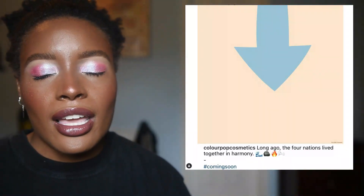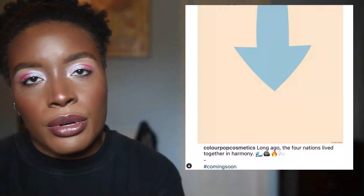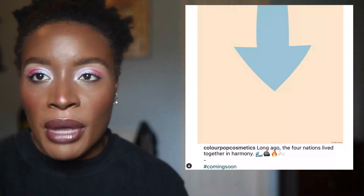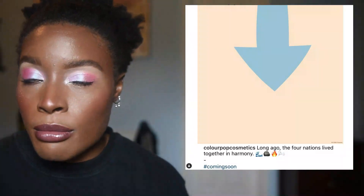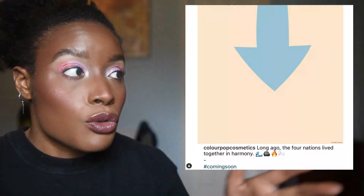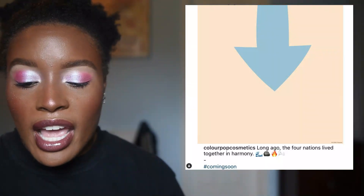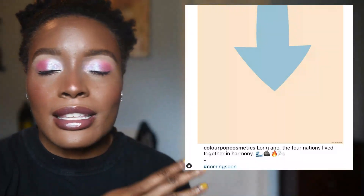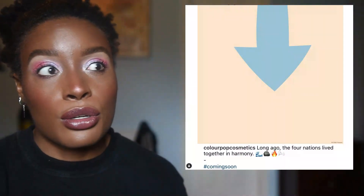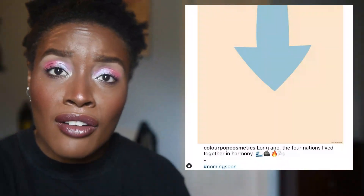ColourPop seems to be coming out with a collaboration with Avatar, and I have thoughts. Like, how are they going to do it? They're probably going to do one collection for each nation, which isn't a bad take — but please don't do a monochromatic palette. They've already done brights, savory tones, and pastel versions of every color under the sun. I'm hoping that even if they do one collection or one eyeshadow palette per nation, it's something unique and different. There is so much you can pull from Avatar — the TV shows, the movies, and even the graphic novels.